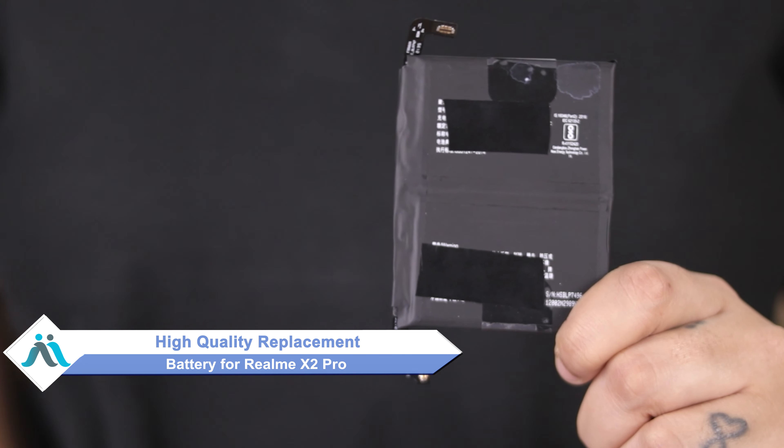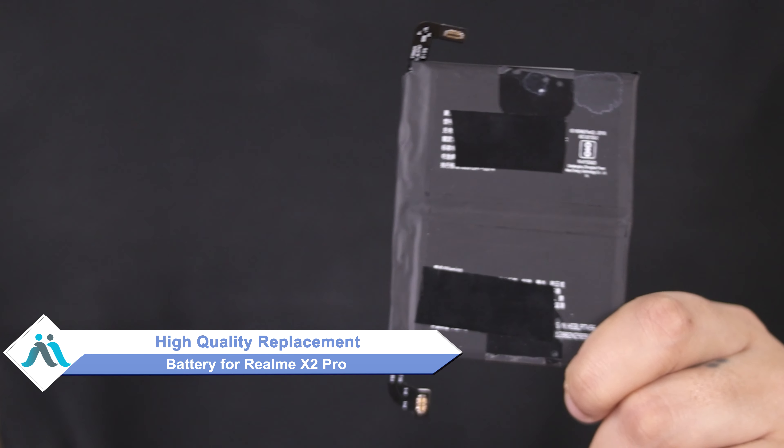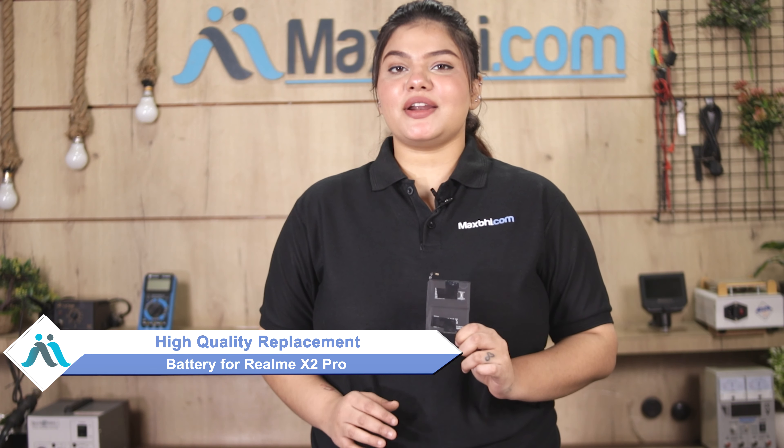Don't worry. You can now buy a high-quality replacement battery for your Realme X2 Pro at a very affordable price from MaxBee.com, and can fix your phone yourself at home or get it repaired by any professional very easily.